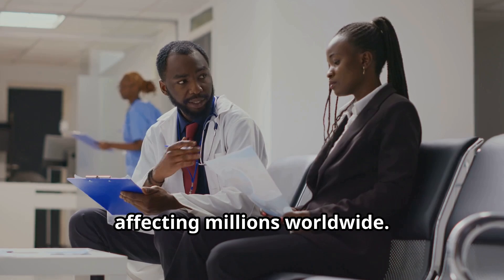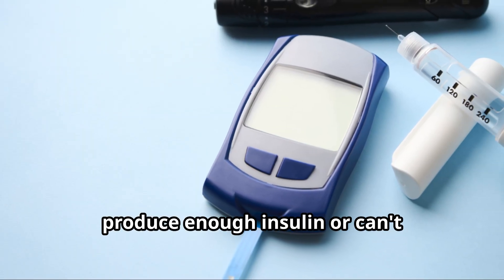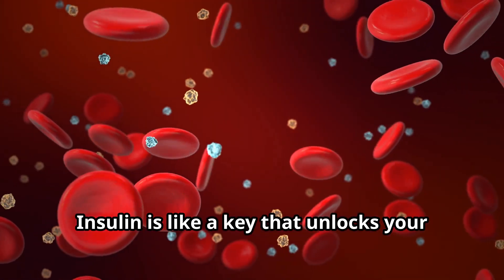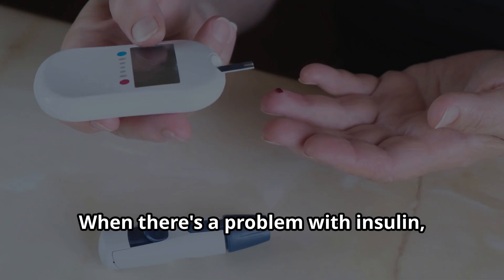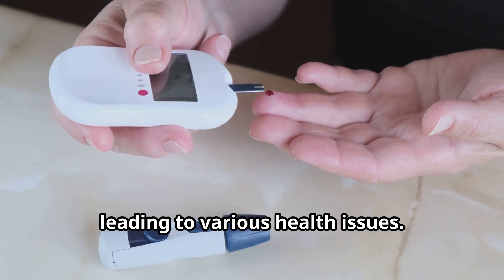Diabetes is a growing health concern affecting millions worldwide. It's a condition where your body doesn't produce enough insulin or can't effectively use the insulin it makes. Insulin is like a key that unlocks your cells to let sugar in for energy. When there's a problem with insulin, sugar builds up in your bloodstream, leading to various health issues.